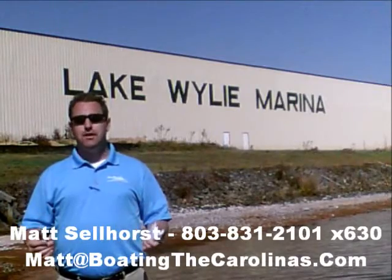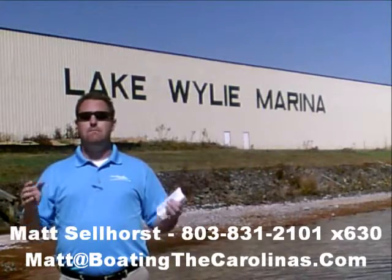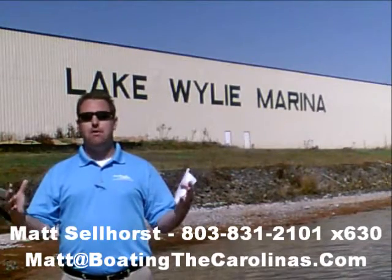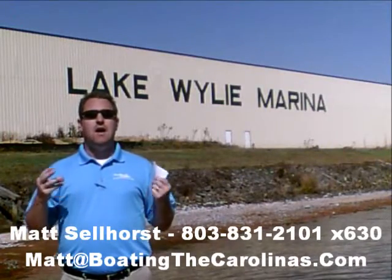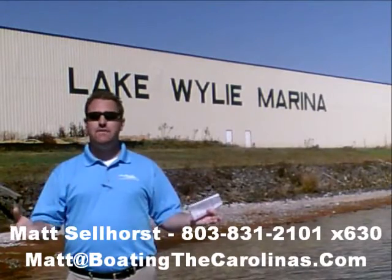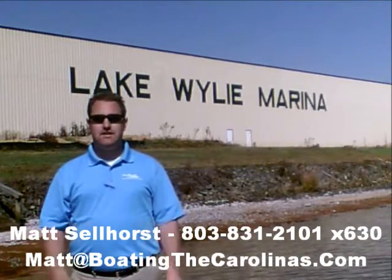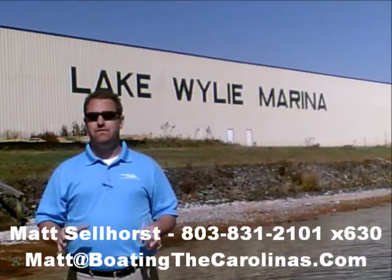I'm also a frequent contributor to the Lake Wiley Pilot newspaper. I give free information on boat insurance, maintenance, and general boating lifestyle information — because I think it's important to enjoy that boating lifestyle and learn along the way. Number 3: I offer a report called the Official Boat Buyer's Guide. If you stop in and see me at the marina, I'll give you a copy for free. You can also go online to www.boatingthecarolinas.org and request a copy there. That's free information that's going to help you make the right decision for your boating lifestyle.